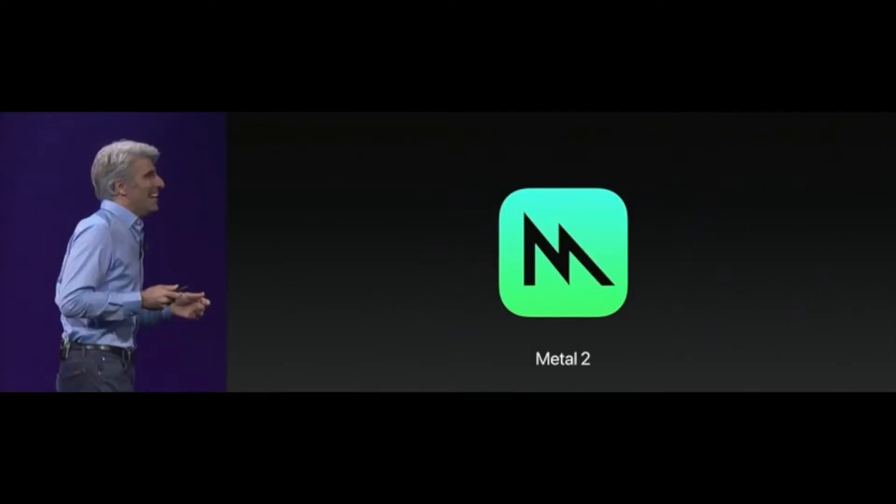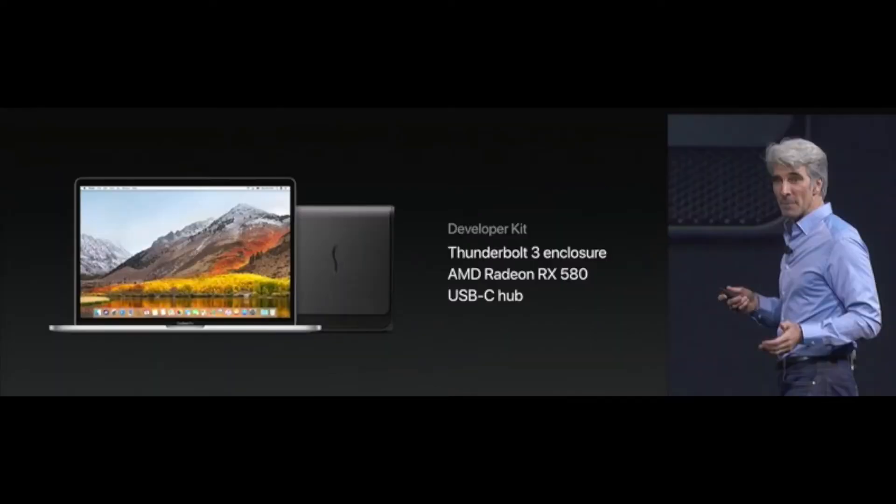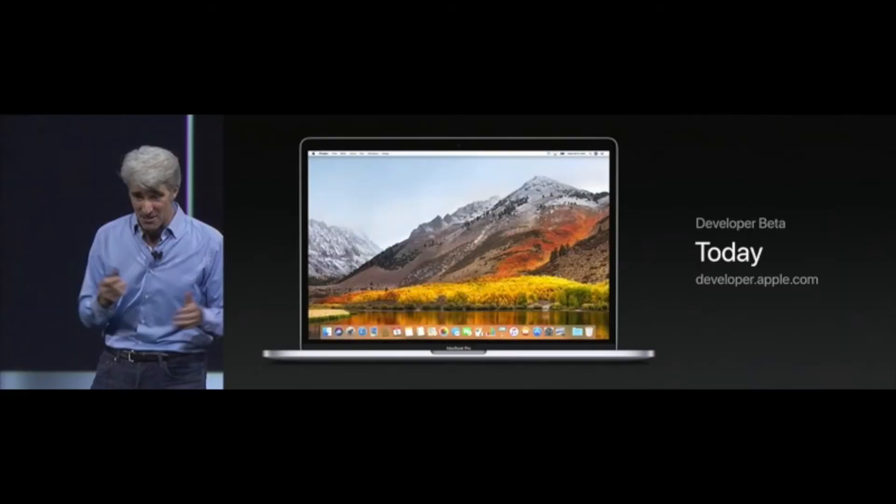Next up, Metal 2, which is basically 10 times faster than Metal 1, which was itself 10 times faster than the previous generation — so basically 100 times faster throughput than two generations ago. There's also a Metal developer kit with a TB3 enclosure and AMD Radeon RX 580 plus USB-C hub available starting today for developers who want to design graphics-intensive apps. macOS High Sierra is available today to developers, with a public beta in late June and a free upgrade for everyone in the fall.